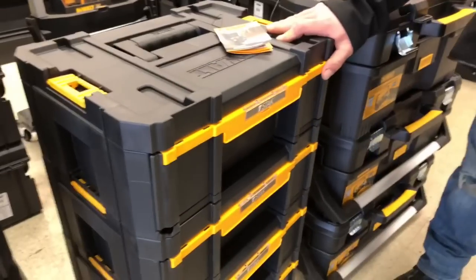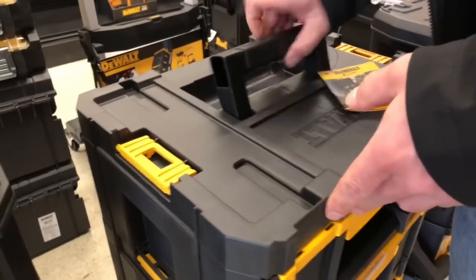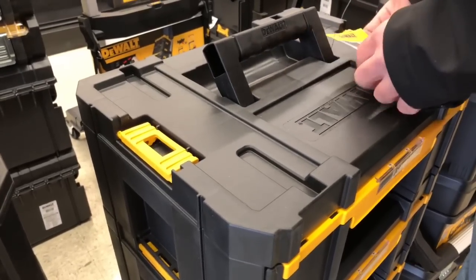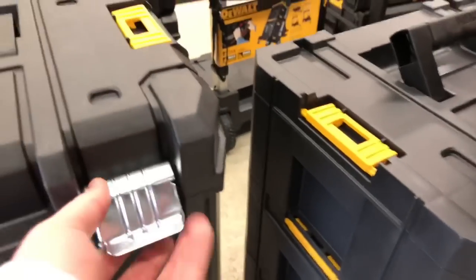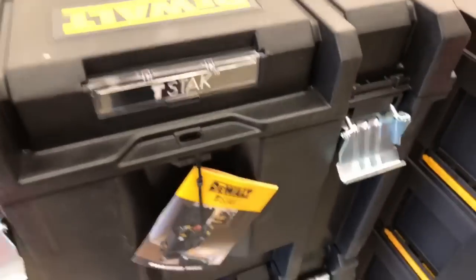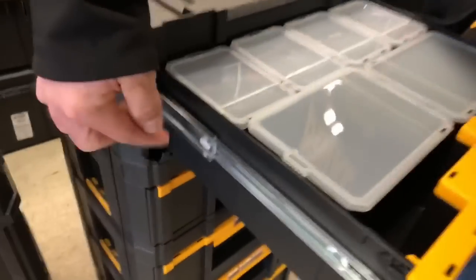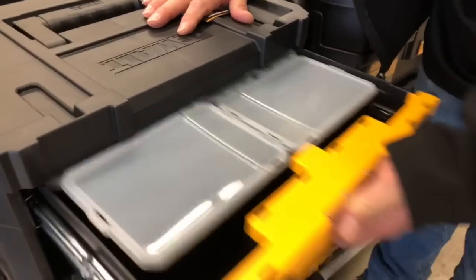That's a T-Stack — yeah, this is old T-Stack. Is the T-Stack cheaper than the Tough System? Yeah, T-Stack is definitely cheaper. Look how slick — look at these nice metal pages. That is pretty nice, slides open. I think that's pretty slick.